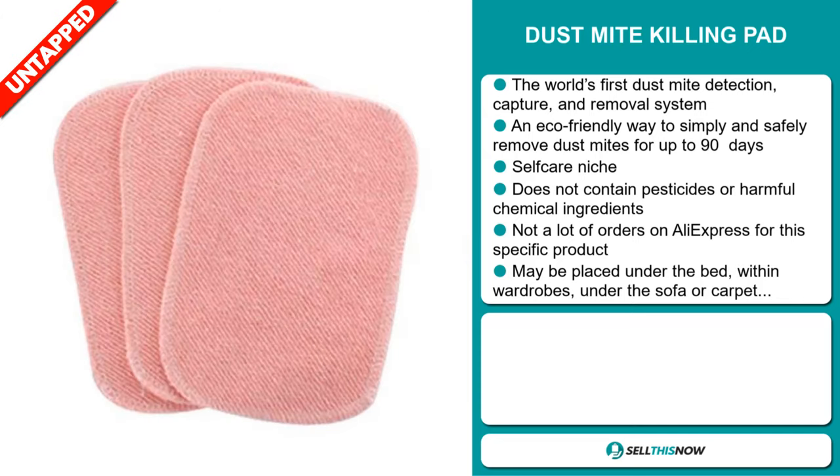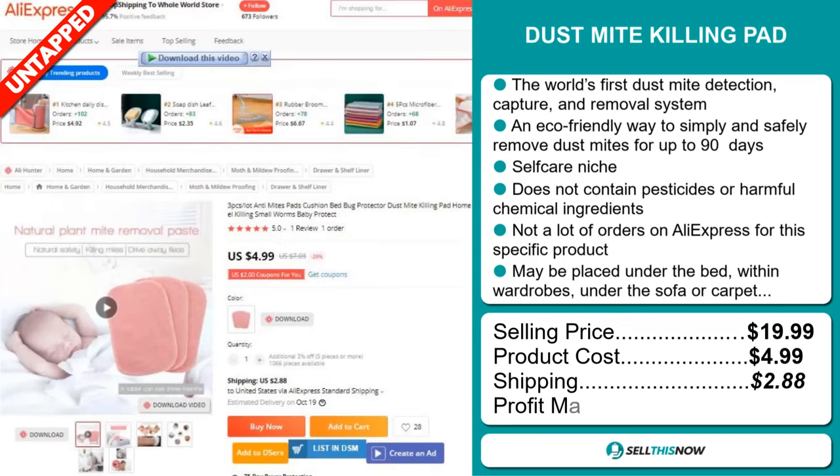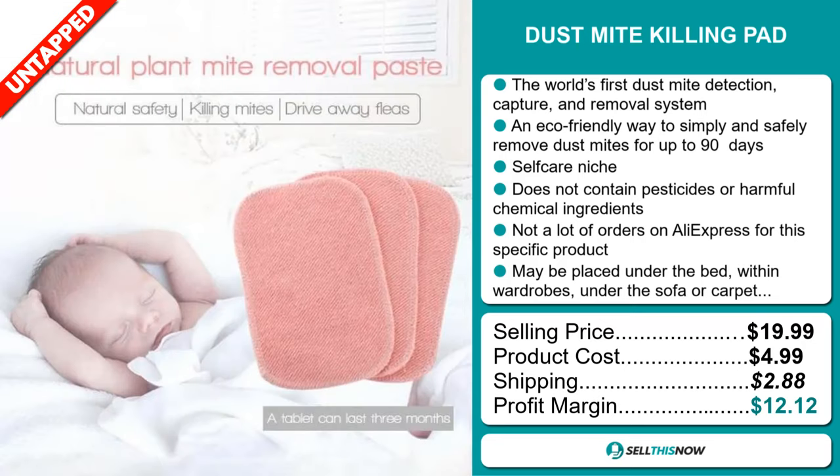Now the selling price for the Dustmite Killing Pad is just under $20, whereas the product cost is only $4.99. Shipping will set you back $2.88, so you're looking at a good profit margin of $12.12. Sell this now!